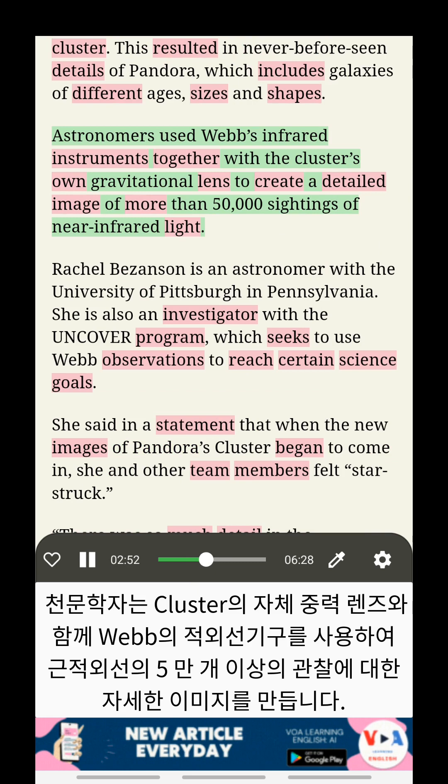Astronomers used Webb's infrared instruments together with the cluster's own gravitational lens to create a detailed image of more than 50,000 sightings of near-infrared light.